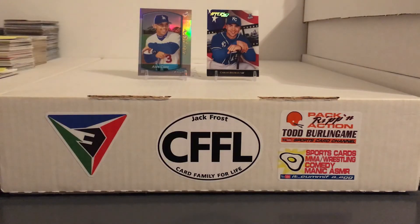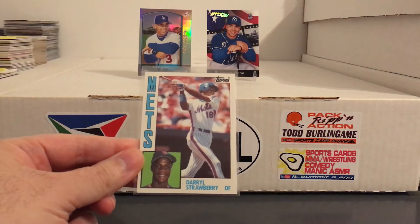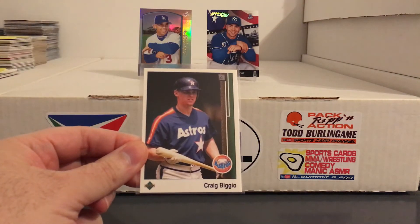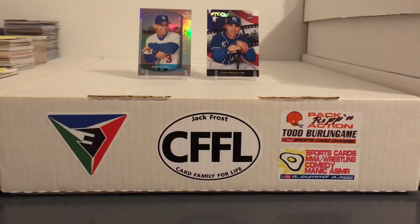Got an '83 Ripken. As you can see, a lot of cool variety of stuff. Got an '84 Strawberry. And an '89 Upper Deck Biggio — he had a bunch of these, I tried to find the one that was in the best shape.